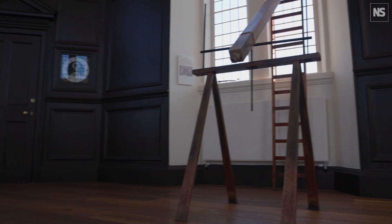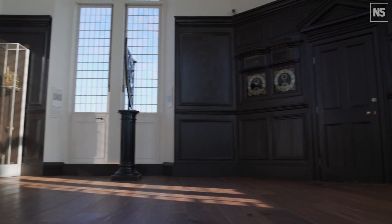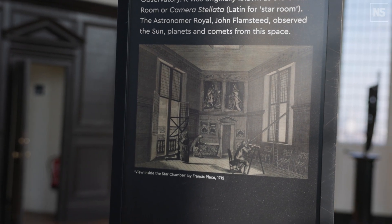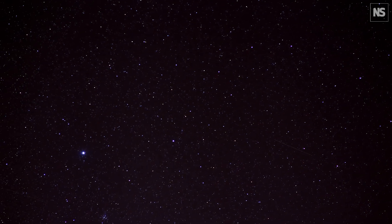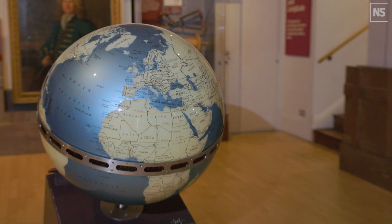John Flamsteed also wanted to measure star time, or sidereal time, for which he installed a telescope on the wall over there. He measured the daily crossing of the bright star Sirius as it crosses the meridian every 23 hours and 56 minutes, which gave him a very regular and consistent rate. From this he was able to deduce that the Earth rotates at a constant rate on its axis — crucial for his later work on longitude.